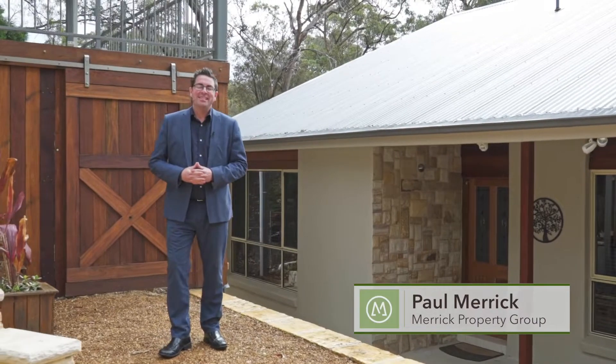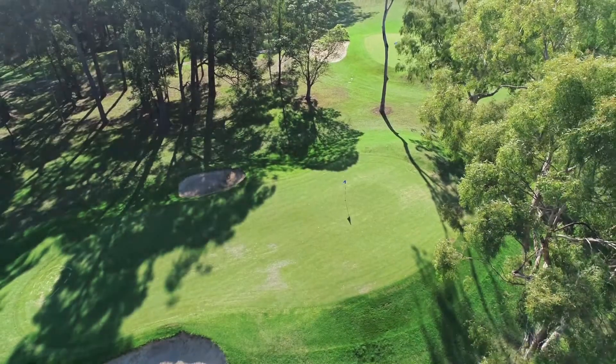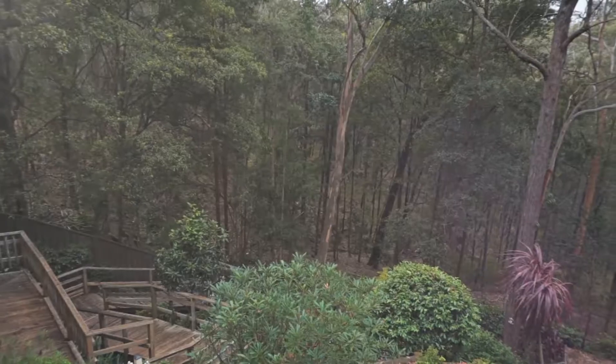Hi, I'm Paul from Merrick Property Group. Today we're coming to you from 8 Mackellar Circle in Springwood. Just a short distance into the centre of Springwood, also a short distance to the beautiful local golf course. The property I've got to show you, it's outstanding. It's a real mountains home.